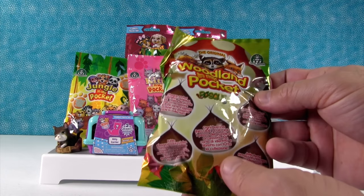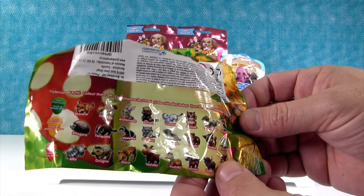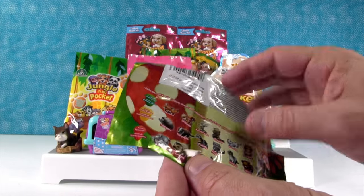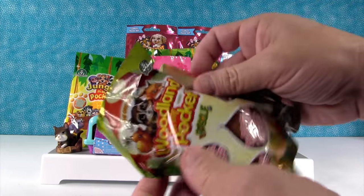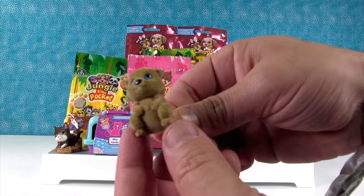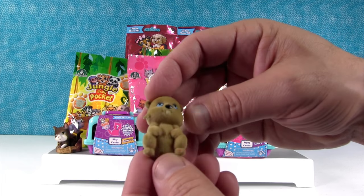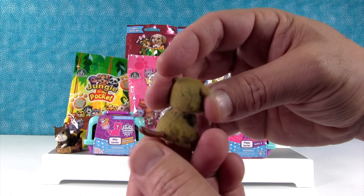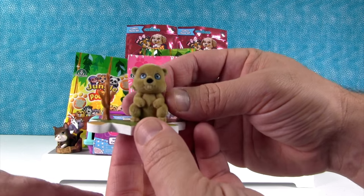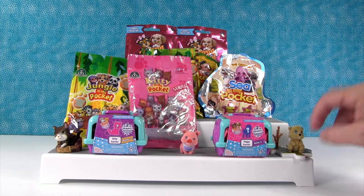I'm opening up Woodland In My Pocket. These are going to be woodland creatures. I want a porcupine — good luck! Here we have... oh, it's a beaver! Look at his little beaver tail. He's standing up and he's got his little teeth and his beaver tail is awesome. He came with a little puzzle piece base that he can stand on. This series has a little puzzle that you can put together.